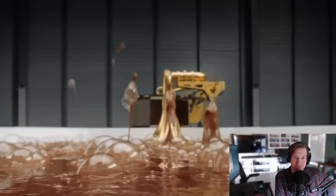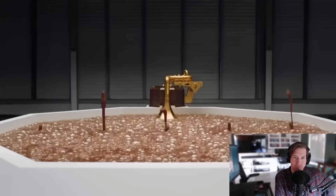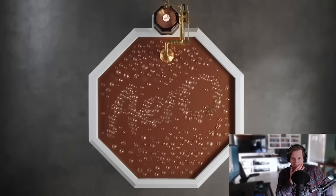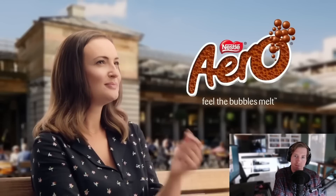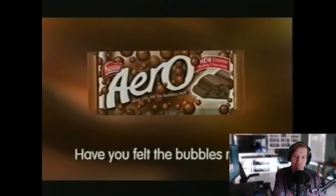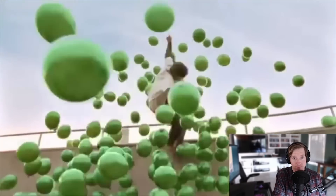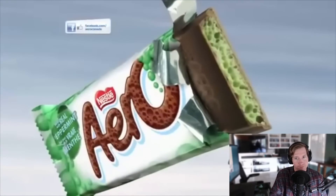Perhaps it's due to the Aero's unique mouthfeel, as its bubbly texture melts with each bite. There's also the Aero bar's rich history, first introduced back in 1935. We guarantee there's an Aero bar for everyone, whether you're into chunky chocolate, chocolate with mint, orange flavoring, or honeycomb. I like the bubbly chocolate as well.